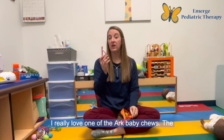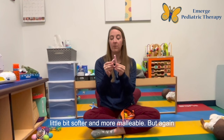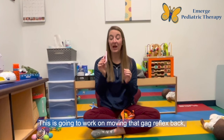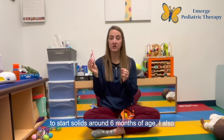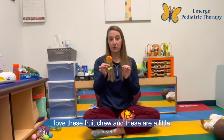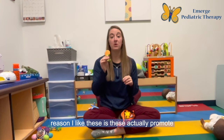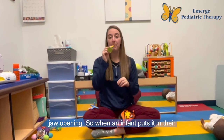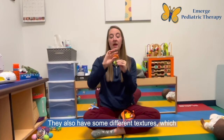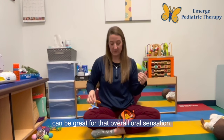Next, I really love one of the Arc baby chews. The baby ones are a little bit softer and more malleable. What I like about this one is the long part at the end — it works on moving that gag reflex back, which is super important for when we want to start solids around six months of age. I also love these fruit chews, which are a little different. These actually promote jaw opening — when an infant puts it in their mouth and rotates it, they're opening their jaw wider to accommodate the toy. They also have some different textures, which can be great for overall oral sensation.